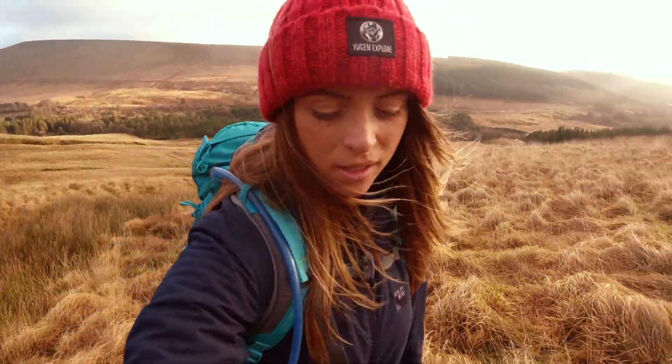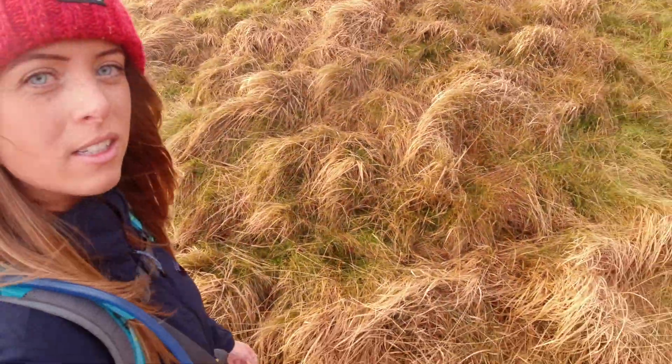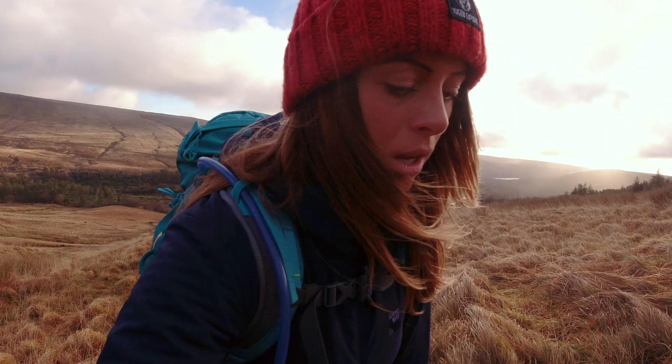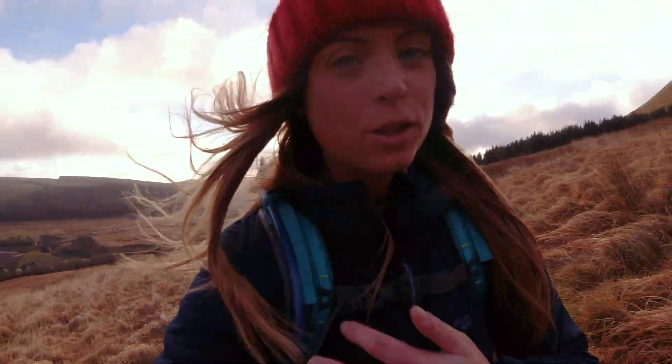It's just boggy, lumpy ground, which is really difficult to walk on, especially when you don't know where the holes are. So it just goes to show, even when you plot your own route, you're never entirely sure what the path is going to look like. But thankfully I know I'm on the right path.